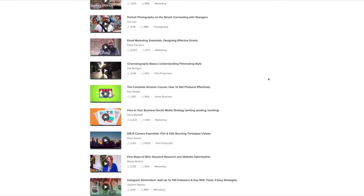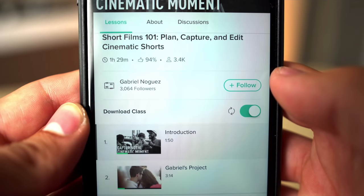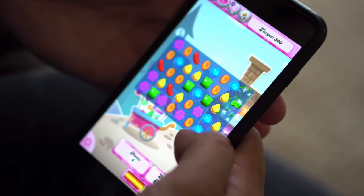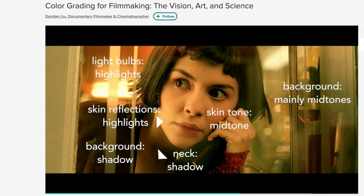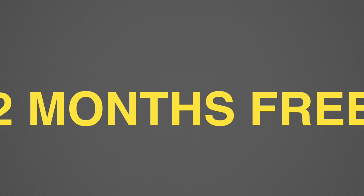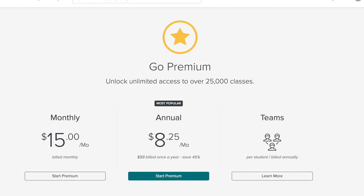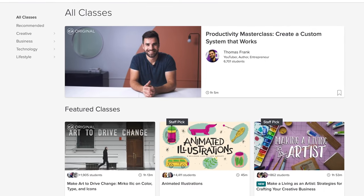I want to give a big shout out to our sponsor, Skillshare. Skillshare is an online learning community with more than 25,000 classes in videography, photography, business, and more. It's available on both Android and iPhone with the ability to download any course for offline viewing. I'm currently checking out color grading for filmmaking. Skillshare is giving away a free 2-month unlimited access trial to the first 500 people who click the link in the description, and after that it's only about $10 a month. I highly recommend joining their 7 million members and stepping up your game in 2019.